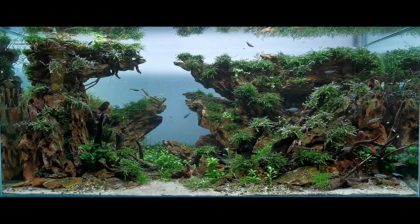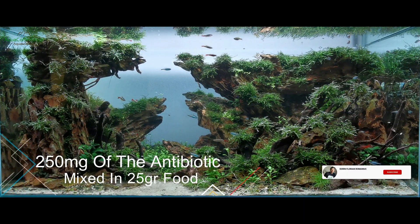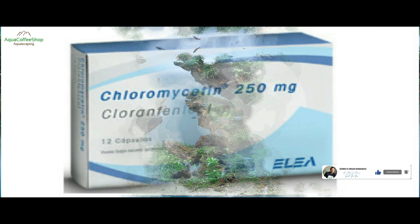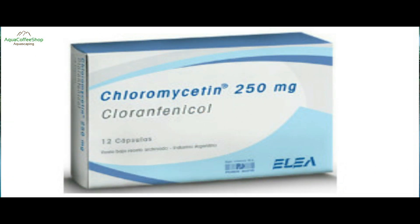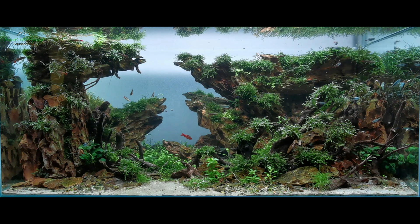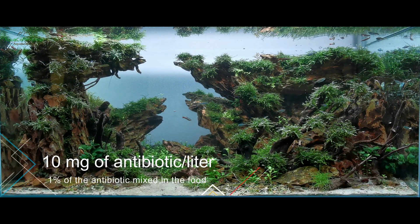Antibioticele sunt de obicei sub forma unor capsule de 250 mg. Dacă adăugați în 25 grame de mâncare sub formă de fulgi o capsulă, ar trebui să fie de ajuns pentru a trata foarte mulți pești. Un antibiotic bun este cloromicetina sau folosiți tetraciclină. Dacă hrăniți peștii cu mâncare congelată sau sub formă tocată, încercați să folosiți același raport în amestec. Ca ultimă soluție, adăugați în apă cel mult 10 mg de antibiotic pe litru.